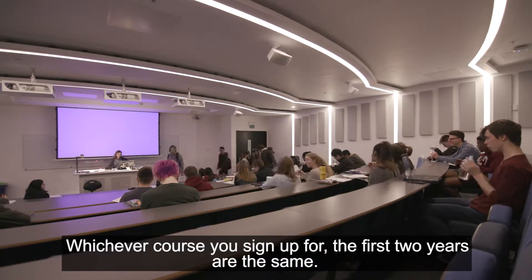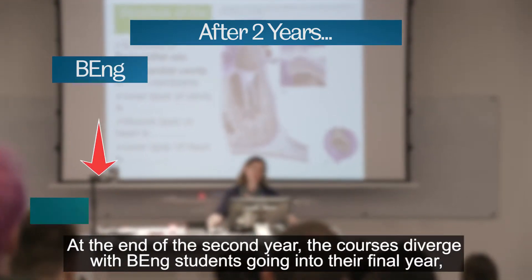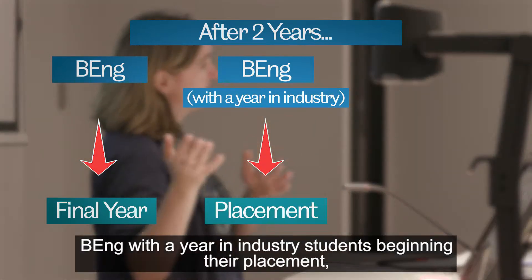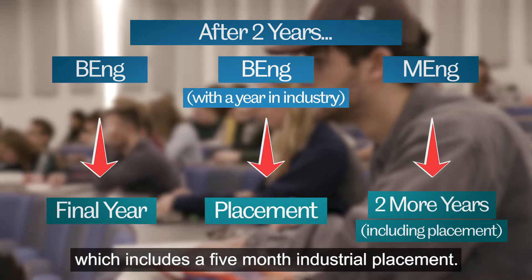Whichever course you sign up for, the first two years are the same. At the end of the second year, the courses diverge with BEng students going into their final year, BEng with a year in industry students beginning their placement, and MEng students studying for a further two years which includes a five-month industrial placement.